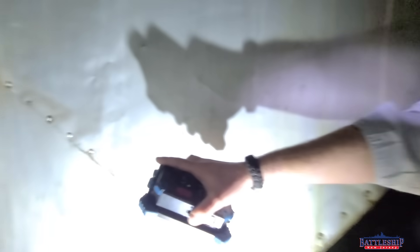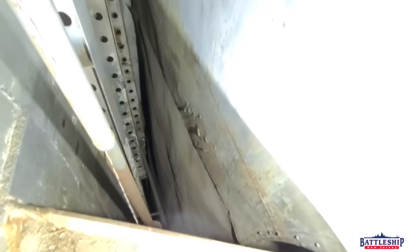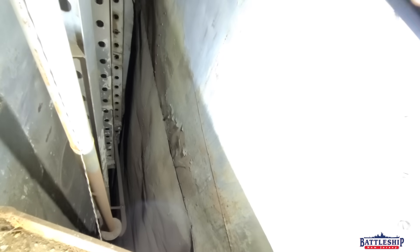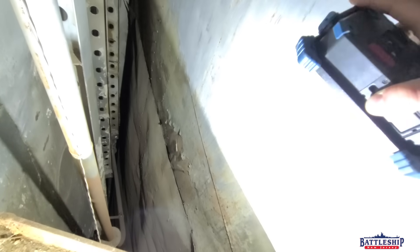Right inside the door, we've got this wonderful pit of death. Leads all the way back down. We're on the 04 level right now.